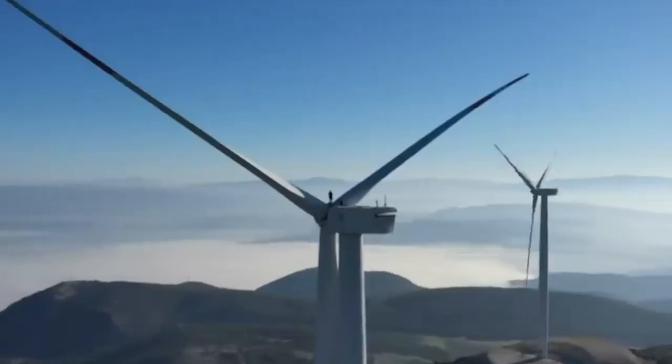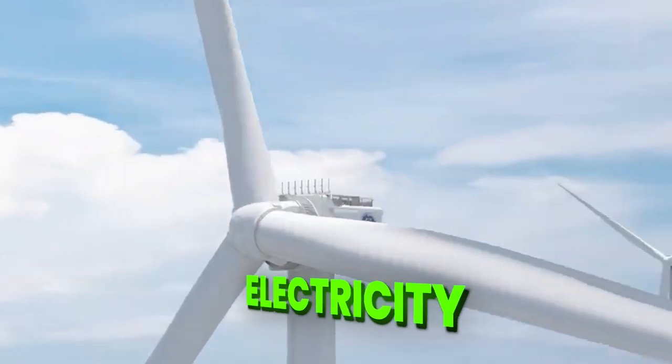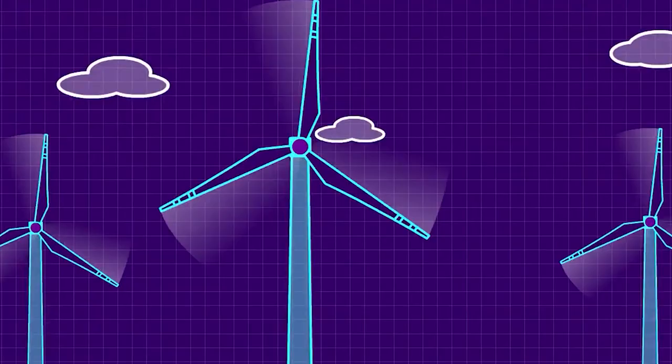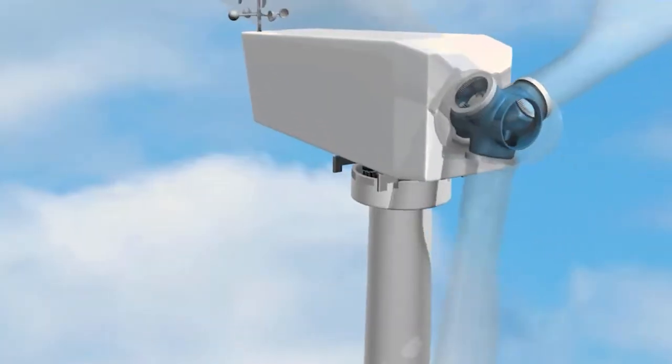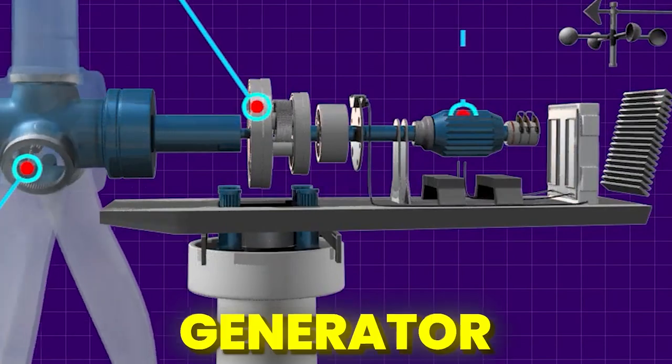Why are they so high? Why are there three blades? And how does it even generate electricity? Wind turbines work on a simple principle: they use wind to make electricity, converting kinetic energy in wind into mechanical energy, and then mechanical to electrical, by use of a generator.